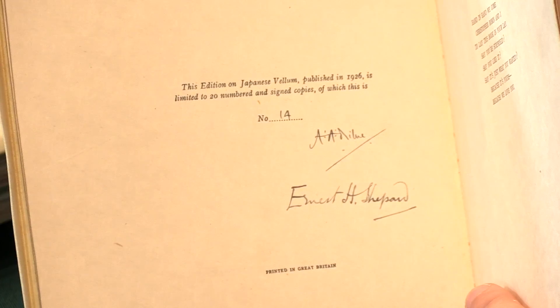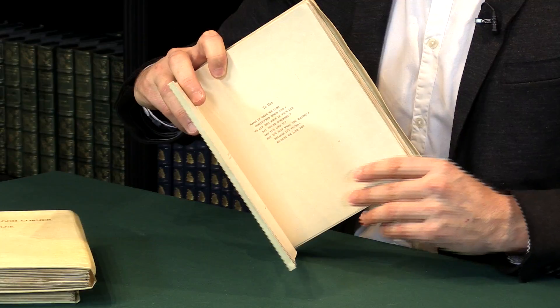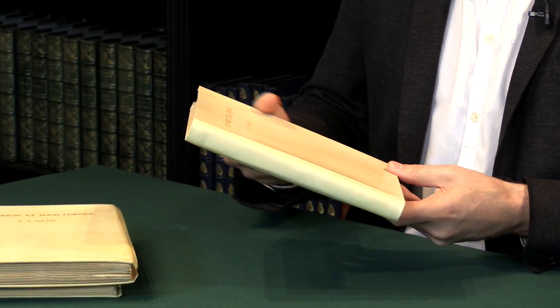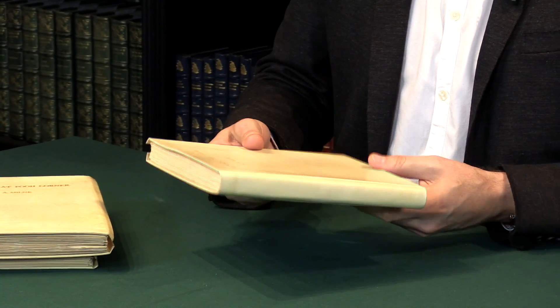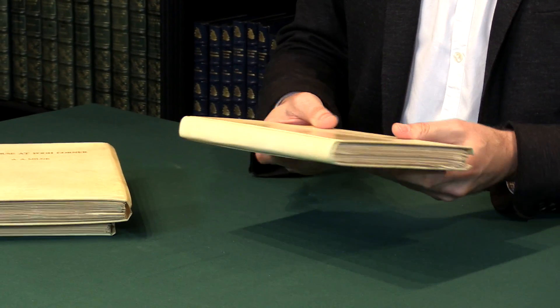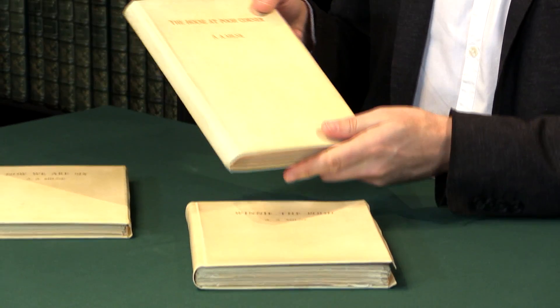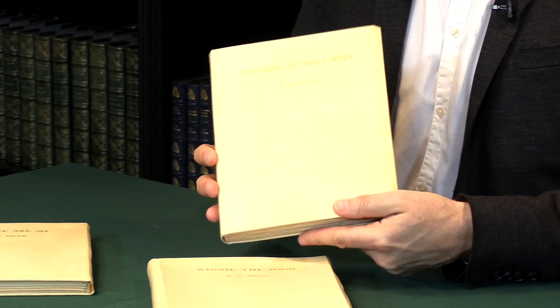So limited edition of 20 copies, and it's signed by both Milne and Shepard. Now this was intended for the luxury end of the collector's market. Winnie the Pooh books were collected immediately by book collectors worldwide, particularly in America, and this was issued for that very high end luxury book market.